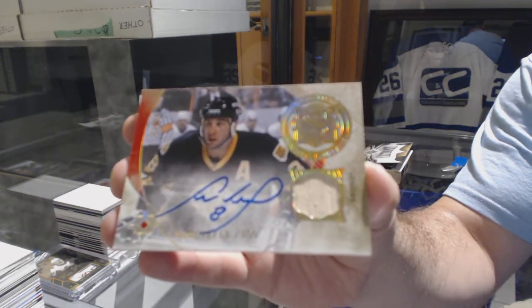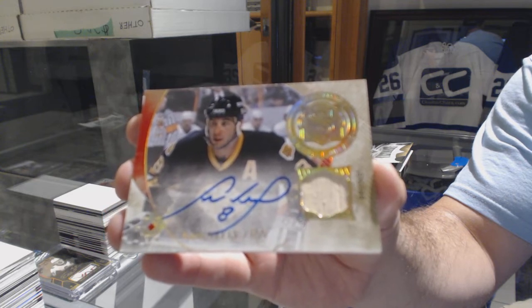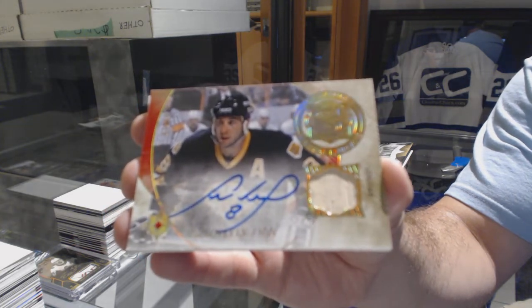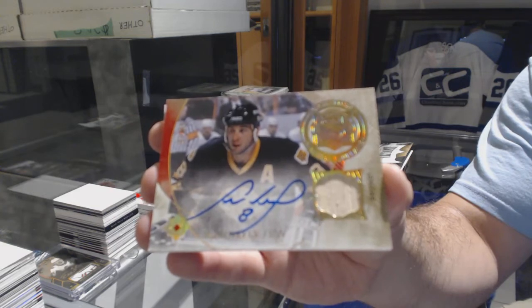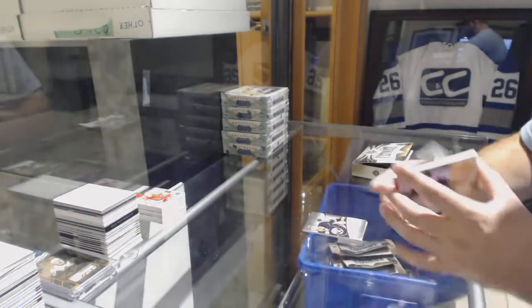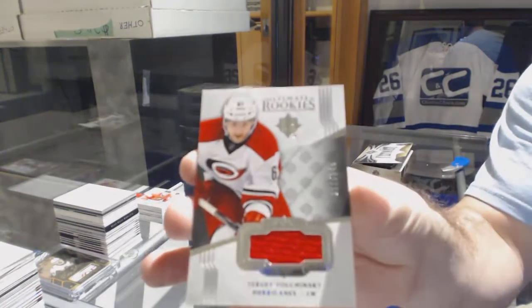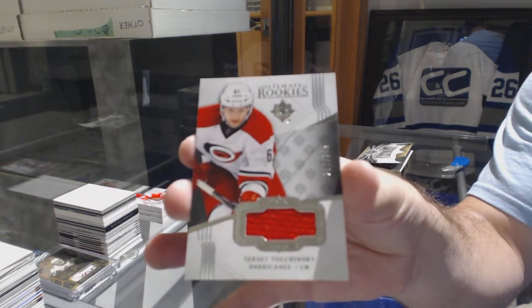And for the Carolina Hurricanes, 249 Tolchinski jersey rookie.